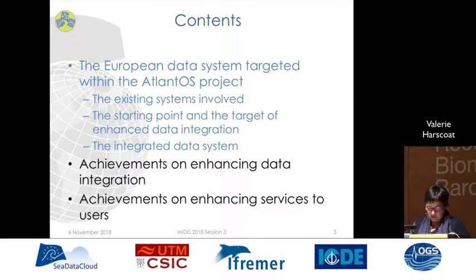The integrated data system doesn't start from scratch but is built on existing systems. It goes from a starting point three years ago when the project started, with the goal to enhance data integration and to serve the users better.